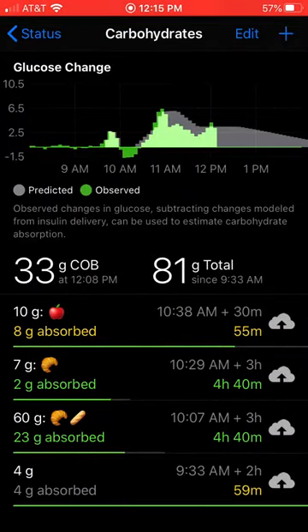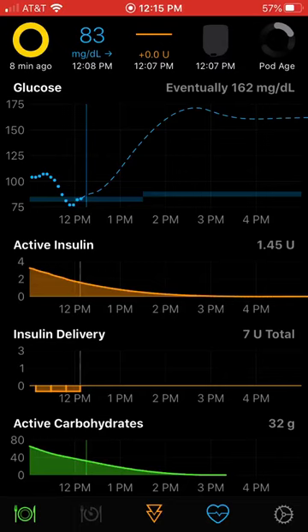So that's a quick tip just to check your absorption times on your entries and see how just that tiny change can make a big difference in your prediction and how much insulin Loop thinks you need in the later half of a meal.